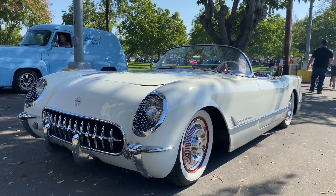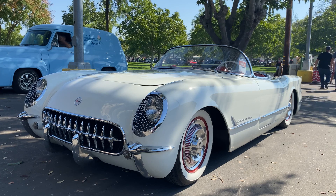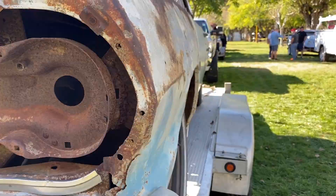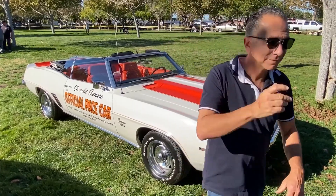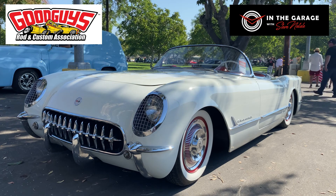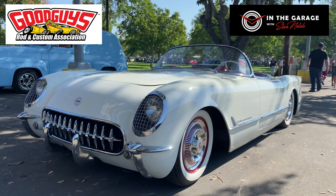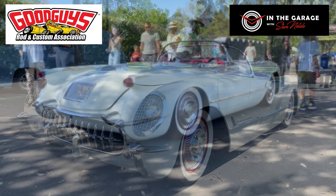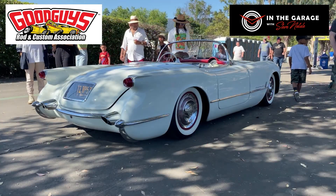Today in the garage, we're going to check out this early Corvette, 1954 model. You know, you saw this car at the Good Guy swap meet, and they always stop me in my tracks when I see a 53 to 55 Corvette. I just love the styling of these cars. They're so cool.